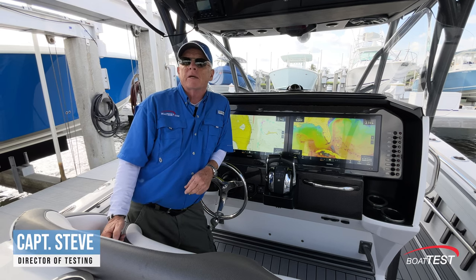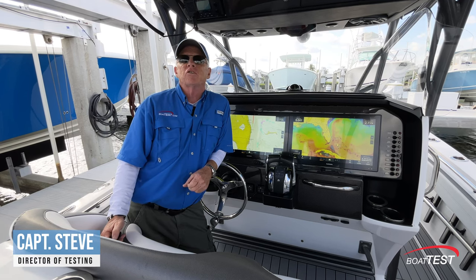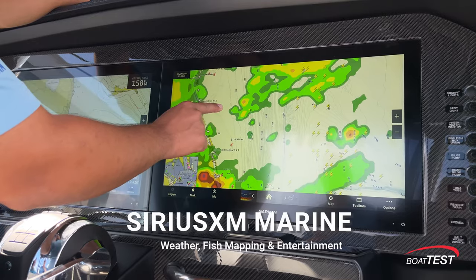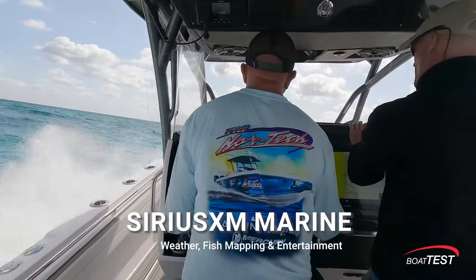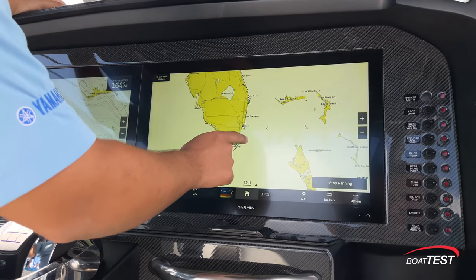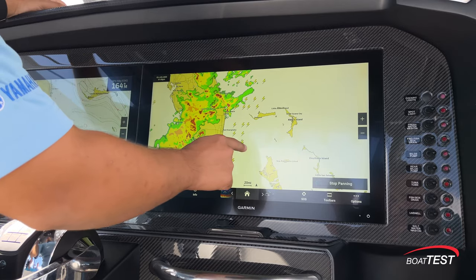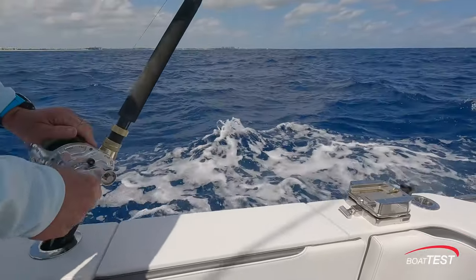Hi, Captain Steve for BoatTest.com. Today we're going to go over some of the features of SiriusXM's weather and fish mapping service for your onboard multi-function display. Whether you're heading out for a day of fishing, preparing for a fishing tournament, or just going on a pleasure cruise, experienced boaters know that having the right equipment on board to provide accurate weather and fishing information is essential for a successful trip.